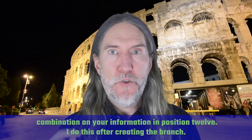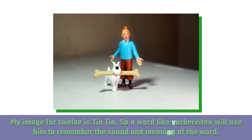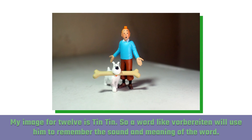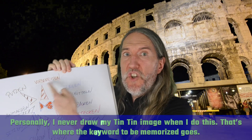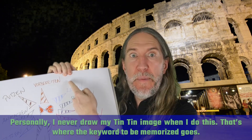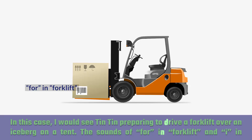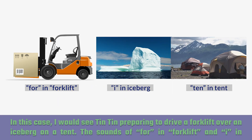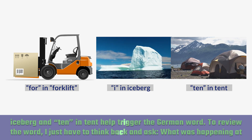I do this after creating the branch. My image for 12 is Tintin. So a word like 'vorbereiten' will use him to remember the sound and the meaning of the word. Personally, I never draw my Tintin image when I do this — that's where the keyword to be memorized goes. In this case, I would see Tintin preparing to drive a forklift over an iceberg on a tent. The sounds of 'for' in forklift and 'i' in iceberg and 'ten' in tent help trigger the German word.